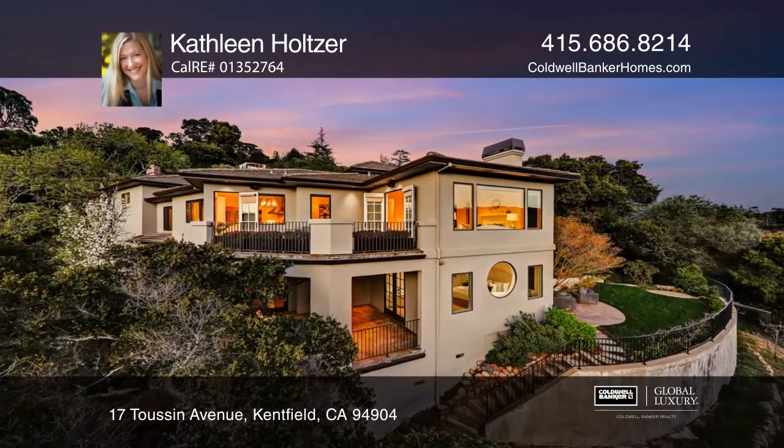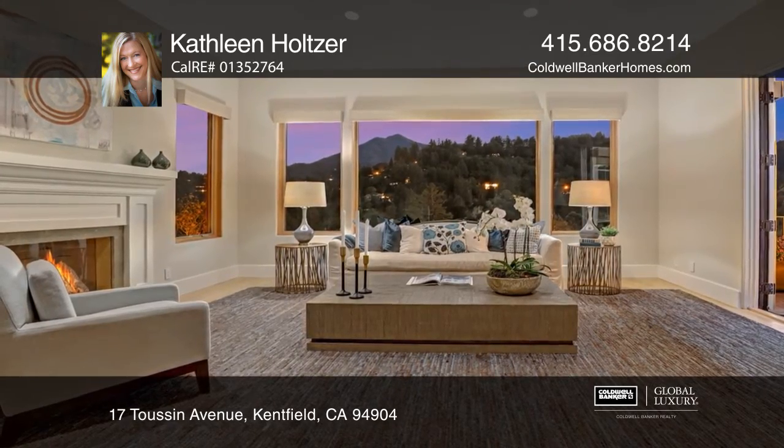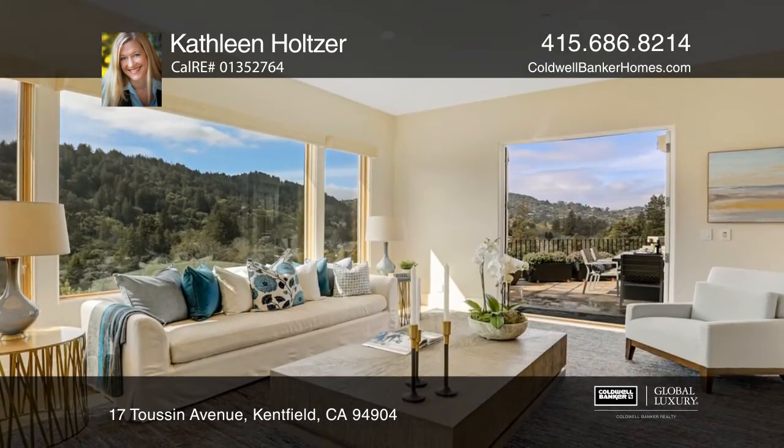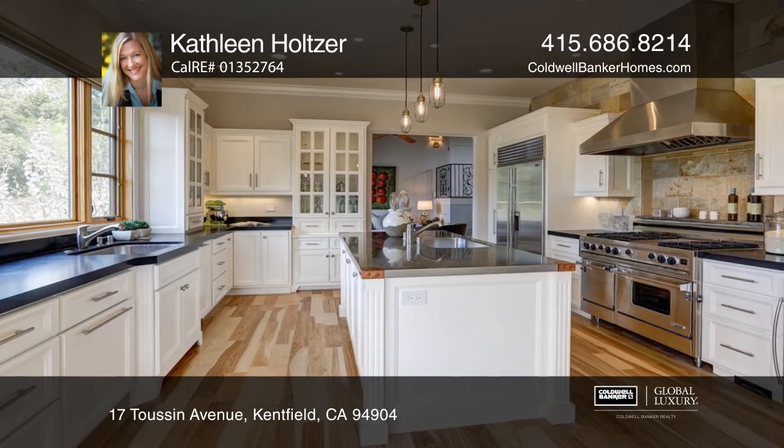This home features four bedrooms all on one level, four and one-half baths, three fireplaces, two living rooms, formal dining space, gourmet kitchen, den, beautifully landscaped grounds, and terrace.